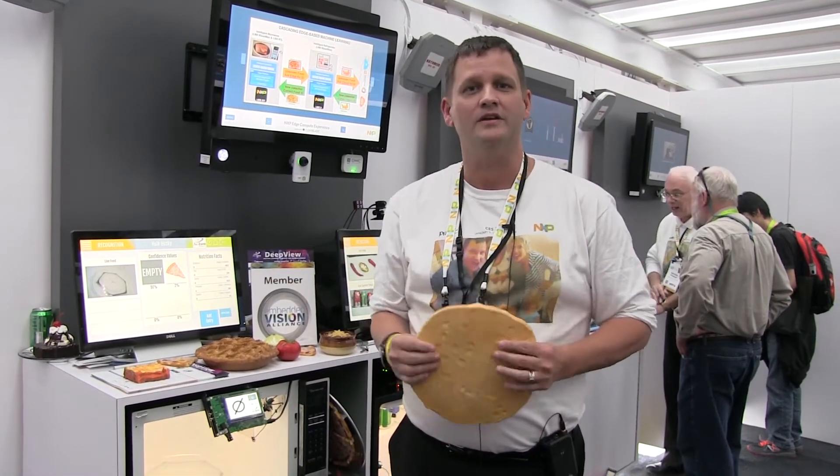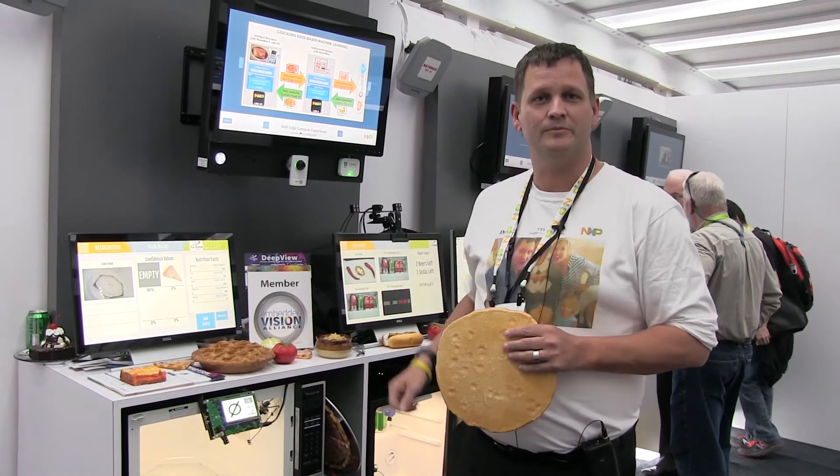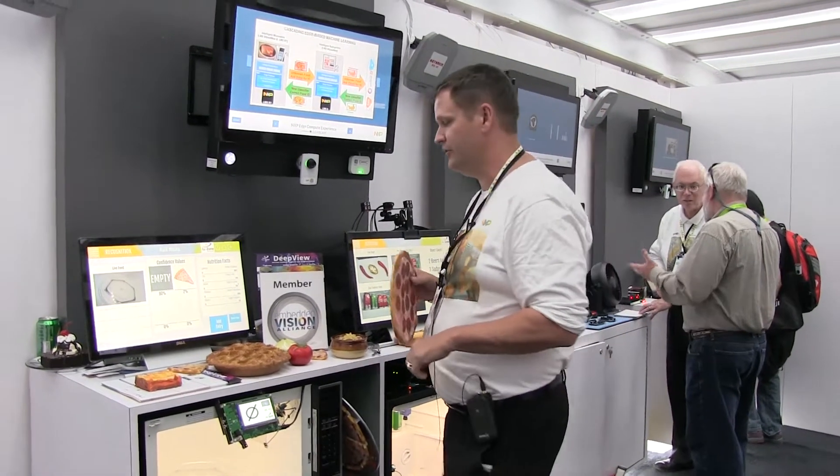Welcome to the NXP tent here at CES 2018. My name is Kyle Fox, I'm the product director for the IMX8 family. We're going to show you edge computing inside of two intelligent appliances — a microwave oven and a fridge — something that's familiar in your home.